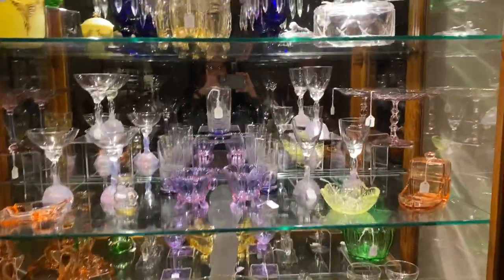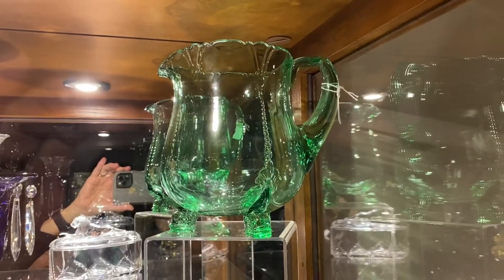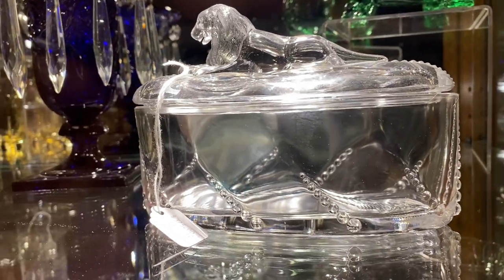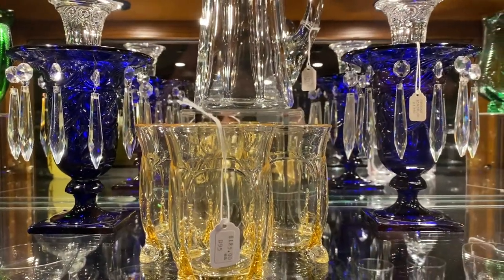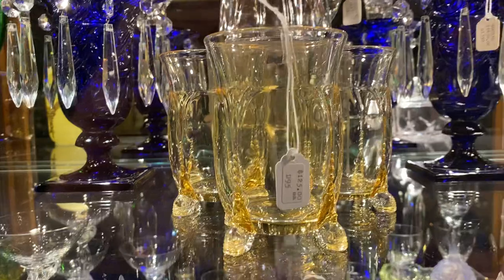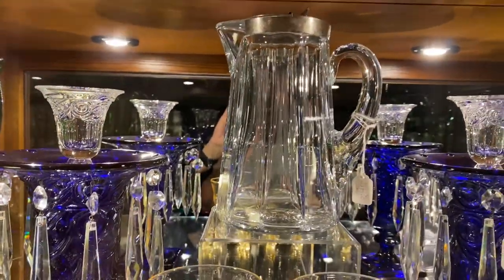In the top right corner we have an Empress Moongleam Dolphin Footed Water Pitcher for $145. Then we have a Lion Trinket Box for $375. Ipswich Cobalt, a pair of candle vases with crystal inserts, they're $1,150 for the pair. Three Sahara Empress Dolphin Fitted Tumblers, $125 a piece. Hotel Syrup Pitcher, large size, $175.